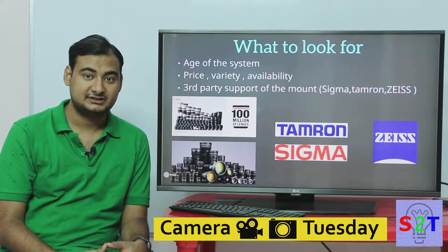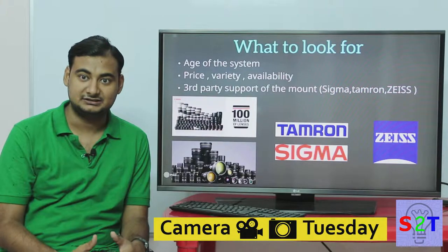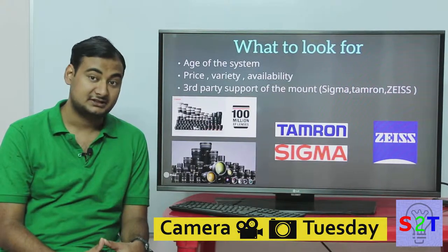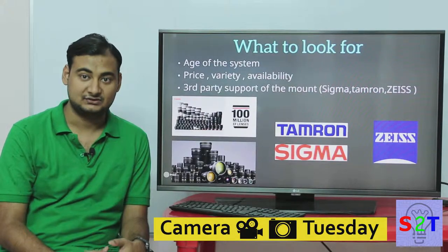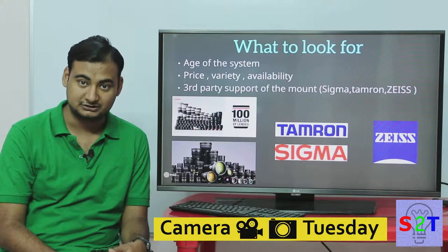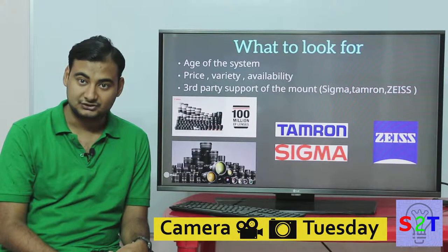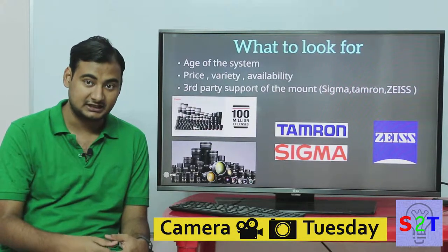Price variability and availability matter a lot. If you end up with a system that satisfies your need, like Panasonic, but the lenses are too expensive, you are back to square one. Nobody has an infinite budget, so price matters. Second is the variety of lenses available — do they have prime lenses, do they have zoom lenses, do they have enough variety to fulfill all the niches you might desire in the future? For example, does Fuji have a 70-200mm f/2.8 lens?